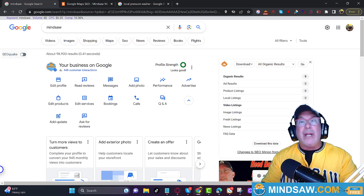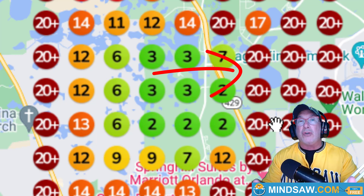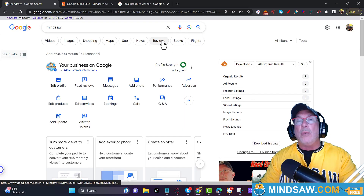All right, guys. So we want to do three things, and they're very easy — you'll be able to do them today. The first thing we want to do is identify what area of the grid we need to work on. We have the red areas and we have the green areas. We want to work in the red areas because we want to turn them green. So the first thing we're going to do is log into our Google Business Profile.